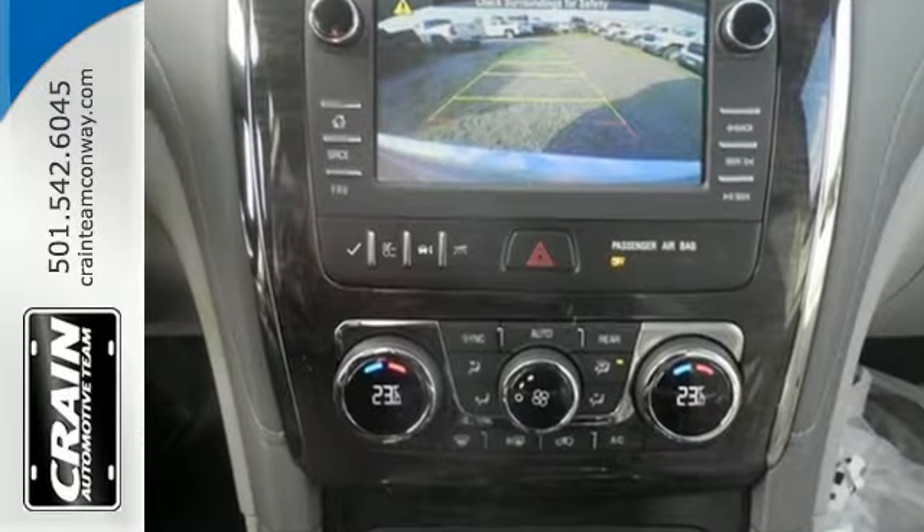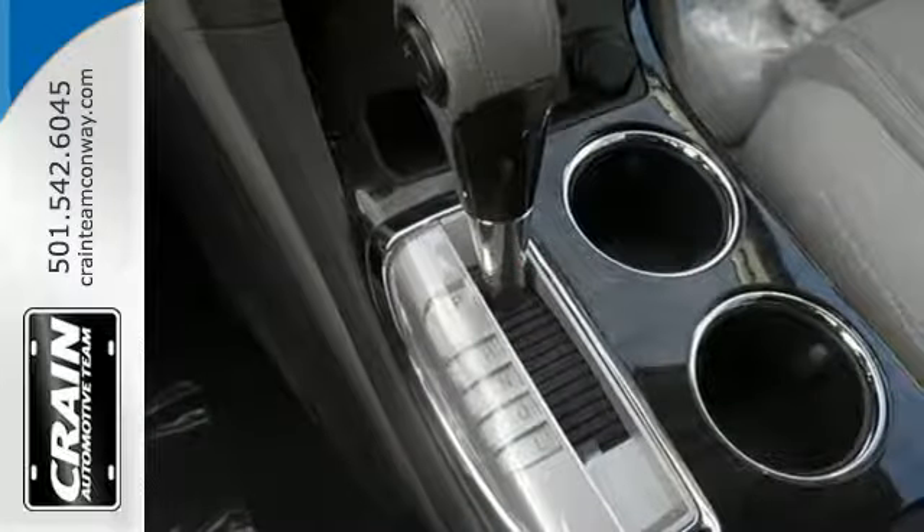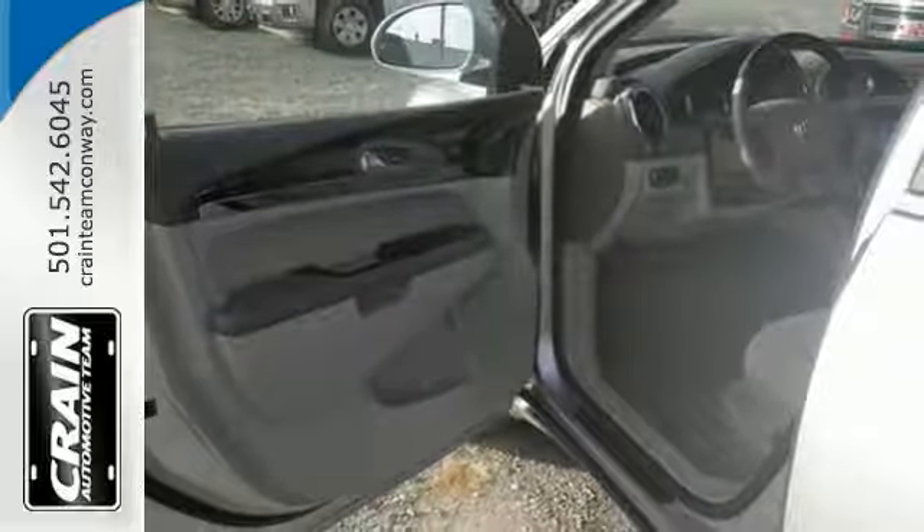The smart slide seating makes rearranging and accessing the third row easy, while the Stabilitrack, rear park assist, multiple airbags, and xenon headlights make it a smart choice.